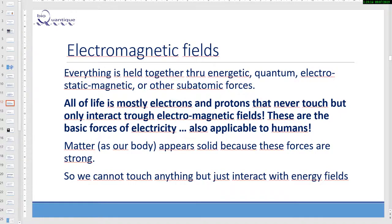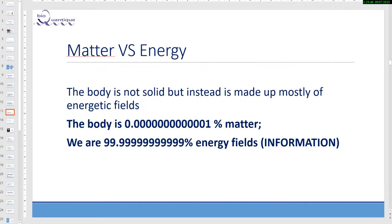Everything is held together through energetic, quantum, electrostatic, magnetic, and other subatomic forces. All of life is mostly electrons and protons that never touch, but only interact through electromagnetic fields. These are the basic forces of electricity, also applicable to humans. Matter, as our body, appears to be solid because these forces are so strong. We cannot touch anything — we just interact with energy fields. Even you are not able to truly touch the chair on which you are sitting; it is mainly an interaction with the energy field.